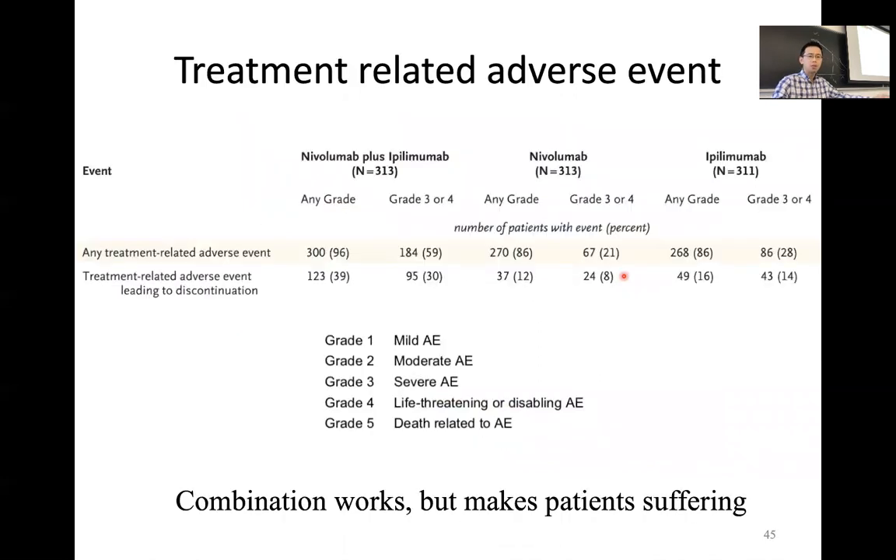However, targeted combination therapies also cause serious problems. Looking at adverse events, there are several grades, and grade 3 and grade 4 are the most severe. Compared to monotherapy, a significantly higher fraction of patients suffer from severe toxicity with combination therapy. Many patients either die from the side effects or have to stop the therapy because they can no longer tolerate it. In most cases, combination therapy works better than monotherapy, but it makes patients suffer a great deal.